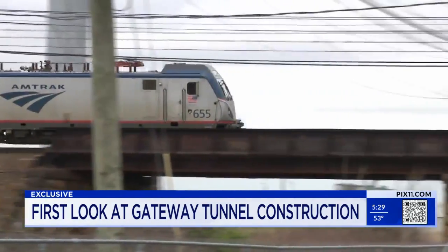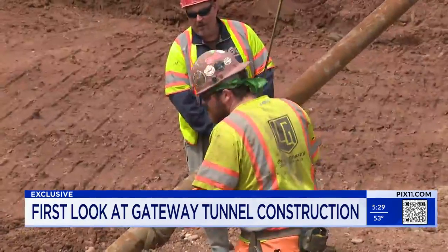Trains head back and forth from Penn Station — one way in, one way out. It's time to make some new tracks.